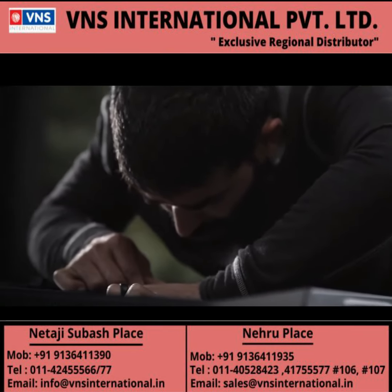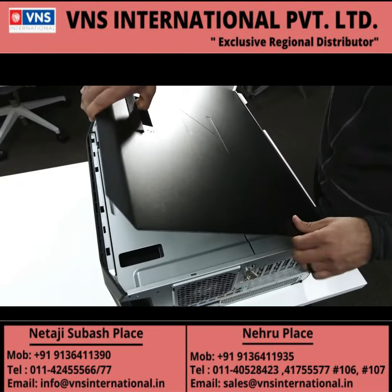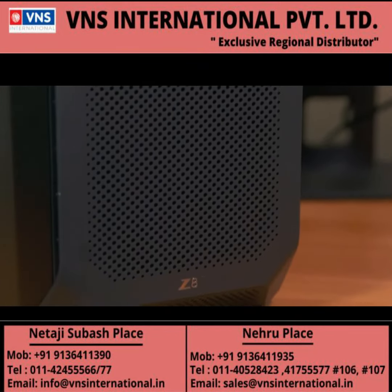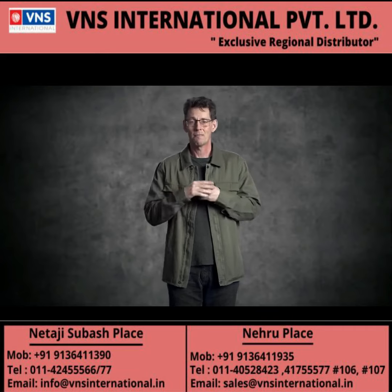We do thousands of hours of testing of the NVIDIA GPUs combined with the actual application testing to ensure when that customer gets the system, it's fully vetted, it works.